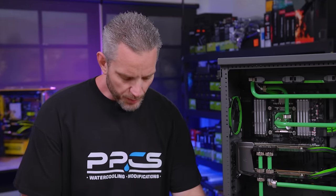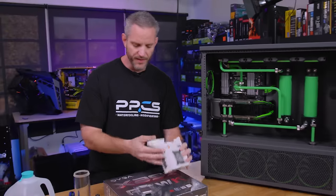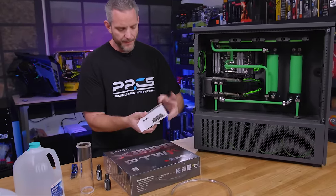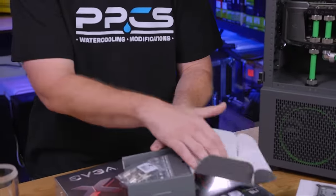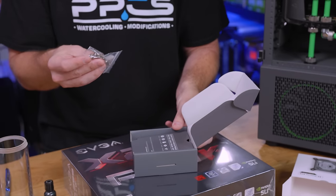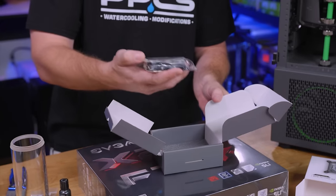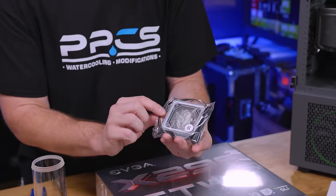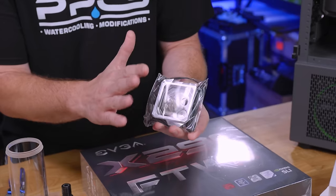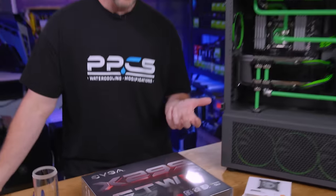This is EK's new water block for the CPU — the EK Velocity RGB. As you can see, the packaging is even different. It's an improved design with improved flow. It's better for higher core count CPUs, which is something that's changed quite a bit over time. It's a little bit bigger, and of course it has RGB with a very nice see-through top plate on there.